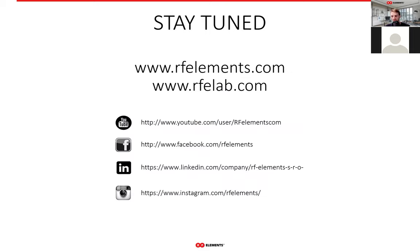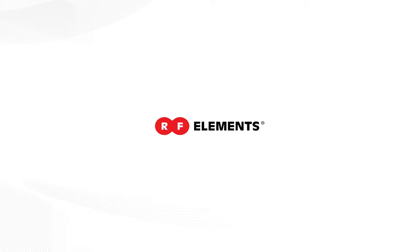That concludes the webinar for today. I'm looking forward to any following webinars you'll be attending. Have a nice rest of the day, and bye-bye.